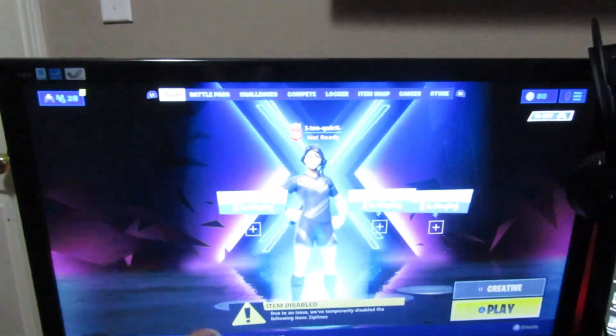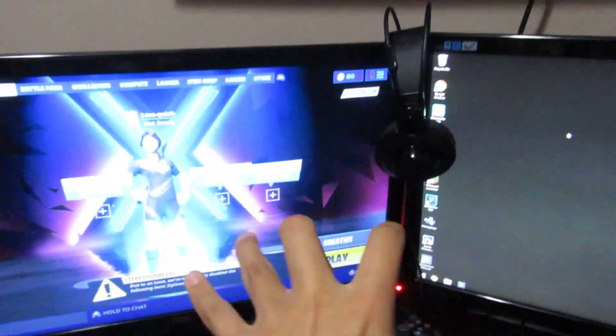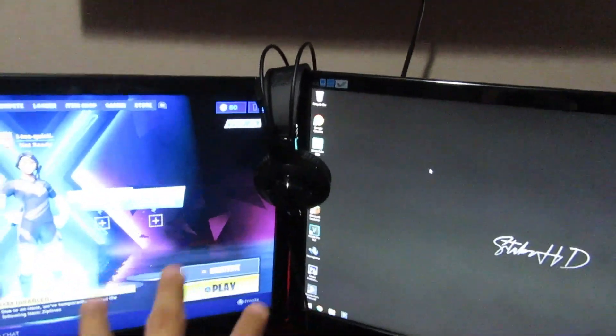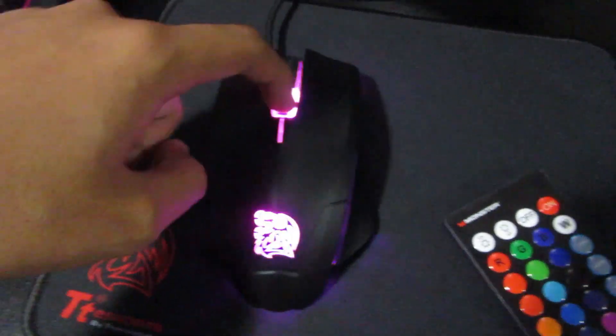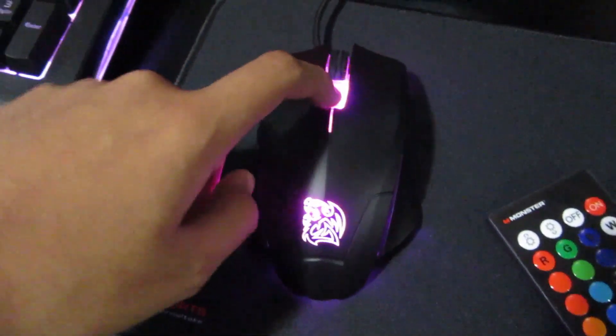My setup — basically my room, you walk in and the setup is literally right there. We have two 27-inch AOC monitors. We have my PS4 running on this one and my computer running on this one. I'm going to have a dual monitor setup once I get the part that I'm missing, so I should be able to run my PC on both of them.